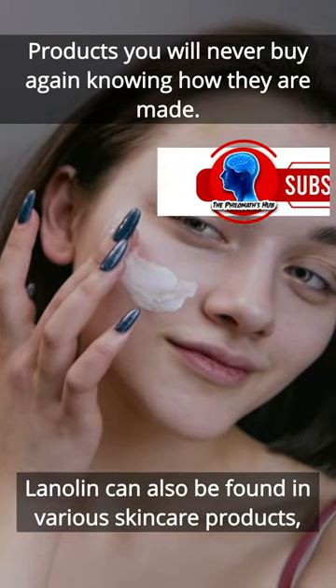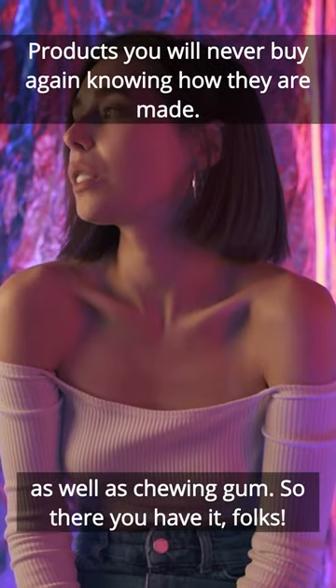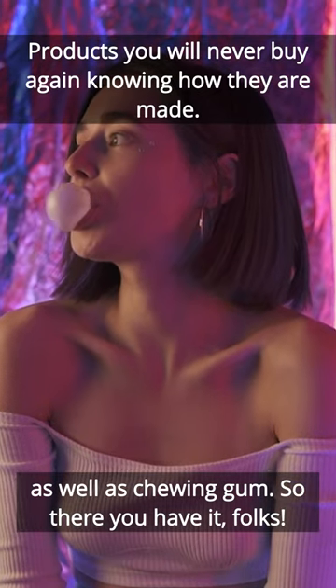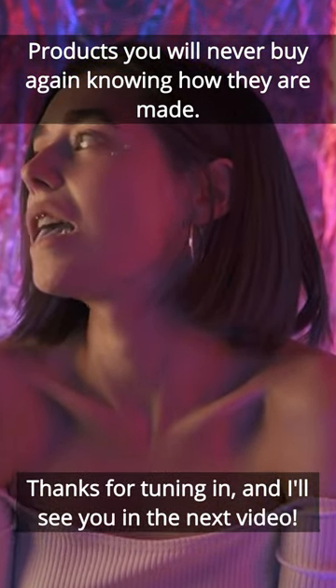Lanolin can also be found in various skincare products, such as lotions and moisturizers, as well as chewing gum. So there you have it, folks. Thanks for tuning in, and I'll see you in the next video. Subscribe to our YouTube channel for more interesting facts.